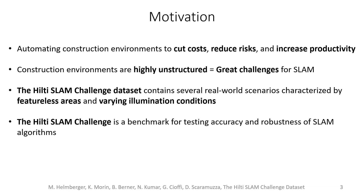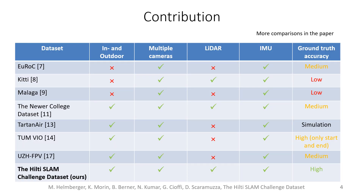Our dataset includes indoor and outdoor scenes, multiple cameras, LiDAR and inertial measurement units. Differently from all the other SLAM datasets, our dataset contains millimeter-level accurate ground truth.